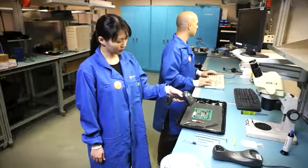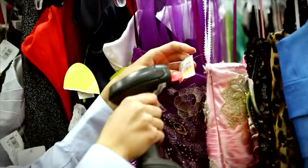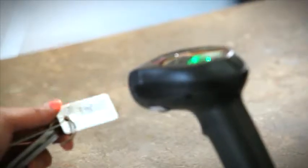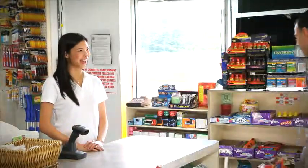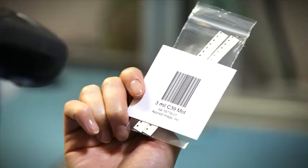In today's fast-paced, technology-driven environments, businesses are looking to provide quick, convenient and reliable service while increasing productivity. Whatever your business, the current need for 1D barcode scanning is the same.